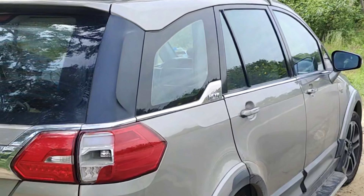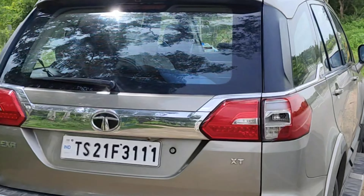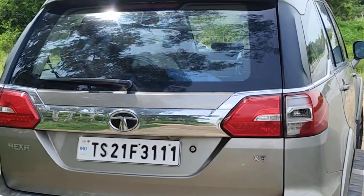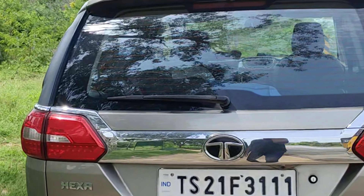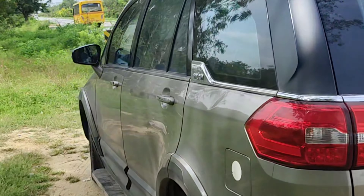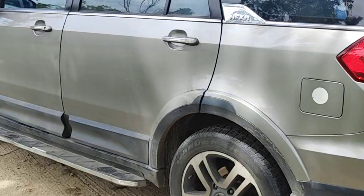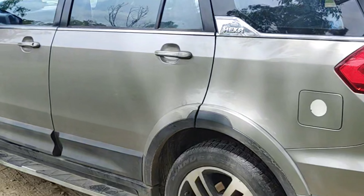It's close to 1 lakh kilometers and is returning a mileage of around 17.5 on the highways, and in the city somewhere around 15 — that is something which is noteworthy. The other thing I like about this vehicle is the 19-inch wheels; it has very good road presence and grip, which also aids in the mileage.